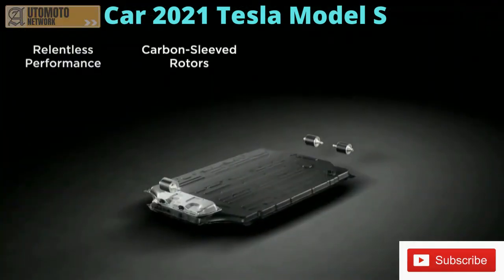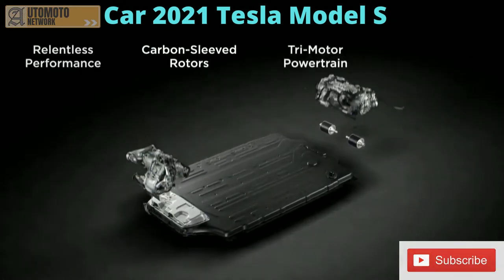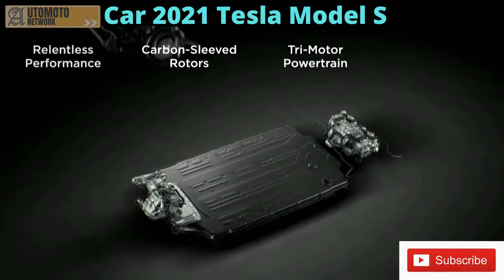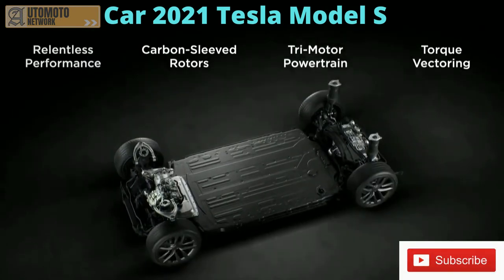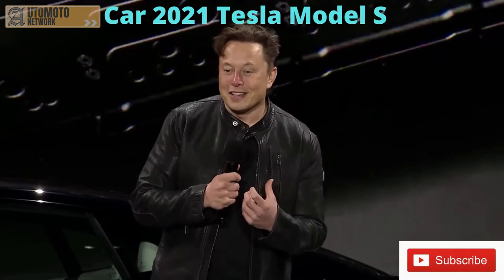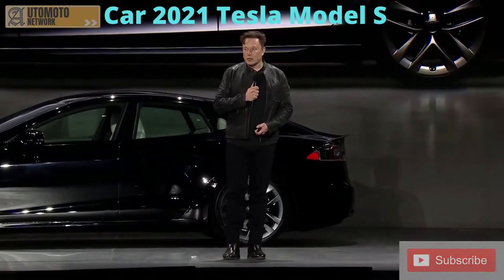We have an all-new battery pack. And something we're really proud of is the new carbon-sleeved rotors for the motor. This is the first time, to the best of our knowledge, there's been a production electric motor that has a carbon overwrapped rotor. The RPM is so crazy that the centrifugal force wants to expand the rotor, so the carbon overwrap actually holds the rotor together. It's madness.